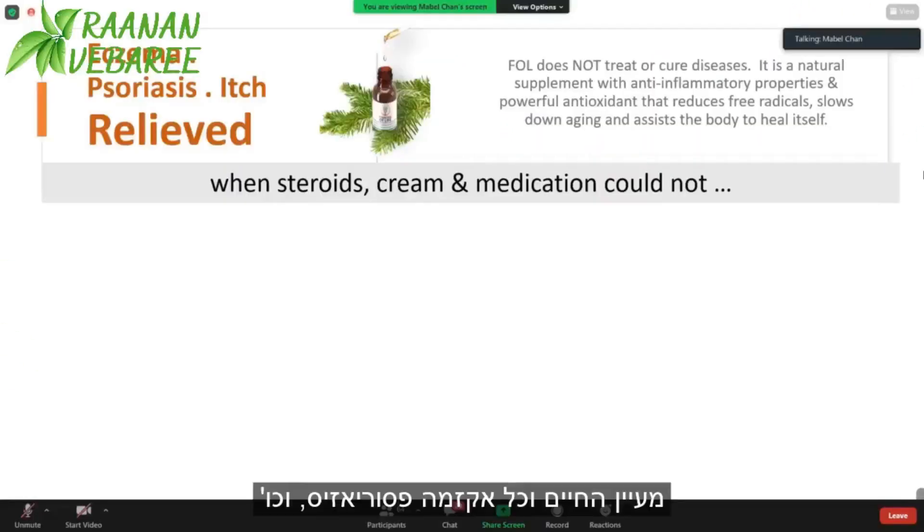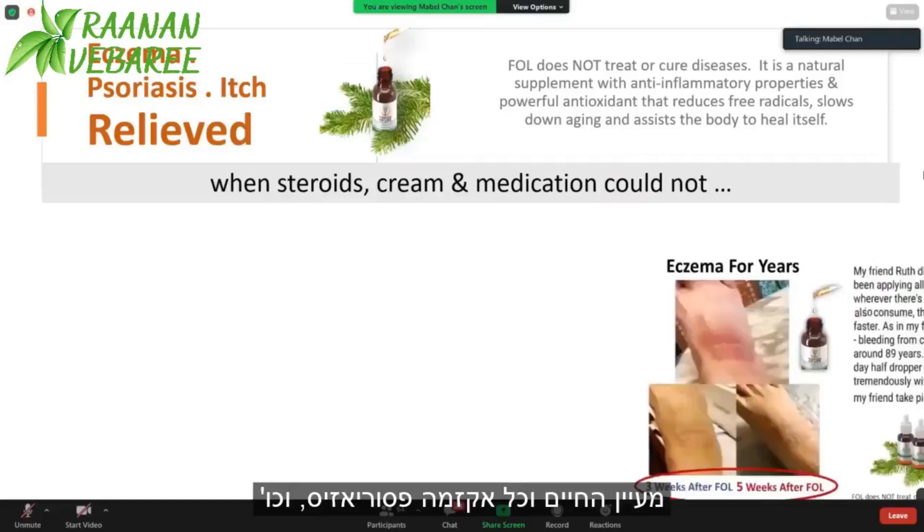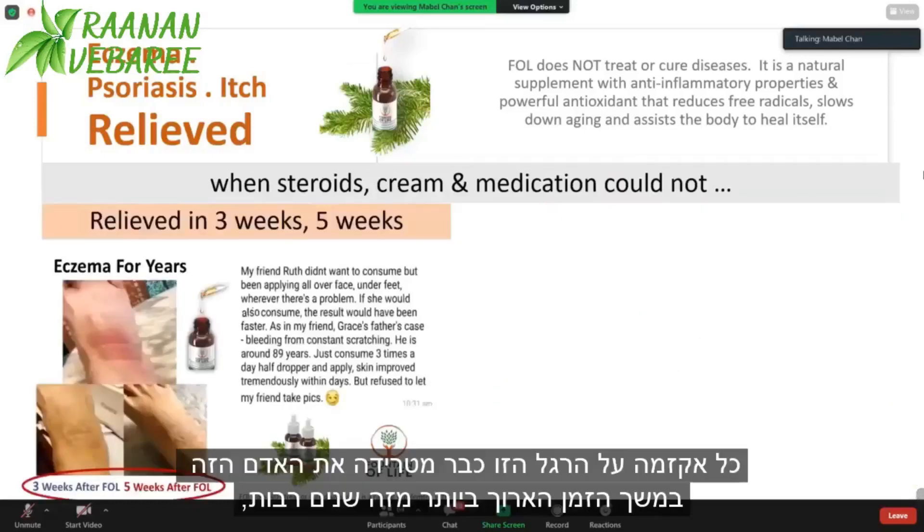Fountain of Life for itch, psoriasis, eczema, etc. This itch or eczema on this lake has been plaguing this person for the longest time, for many years.